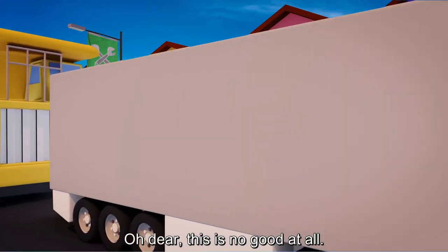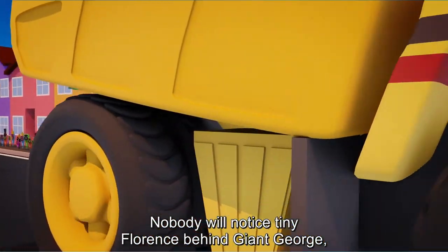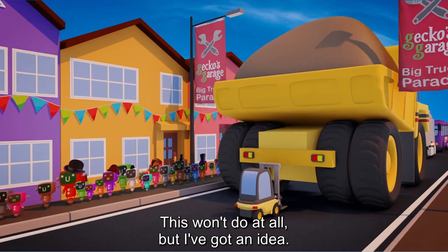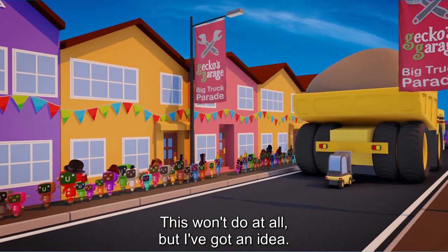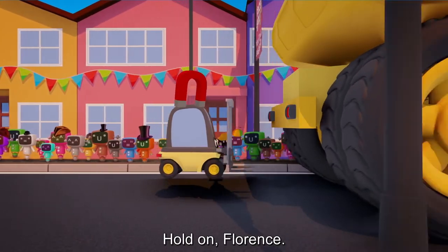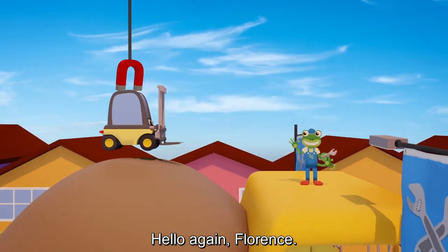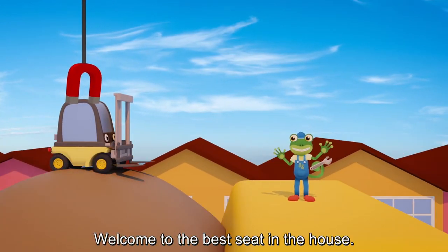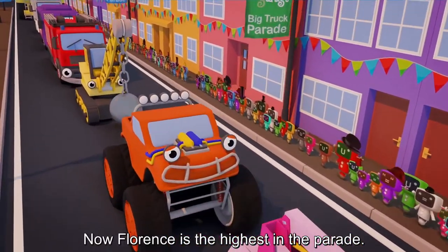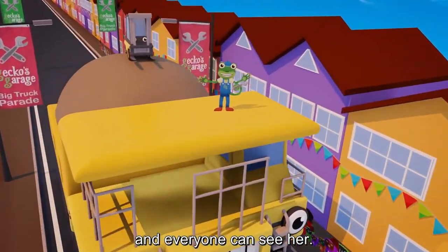Oh dear, this is no good at all. Nobody will notice tiny Florence behind Giant George, and all she can see is George's back. This won't do at all, but I've got an idea. Hold on Florence, let's get you a better view. Hello again Florence. Welcome to the best seat in the house. Now Florence is the highest in the parade. She can see everything from up here, and everyone can see her. Fantastic!